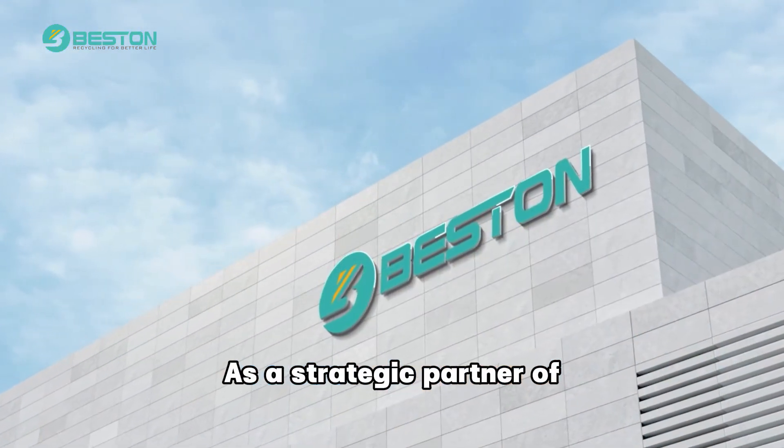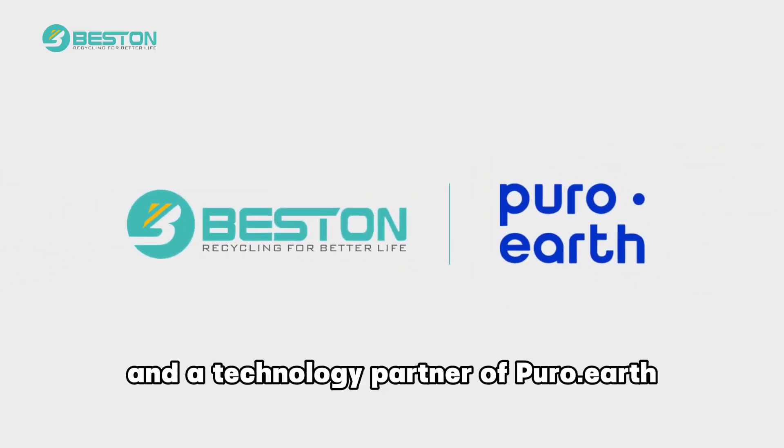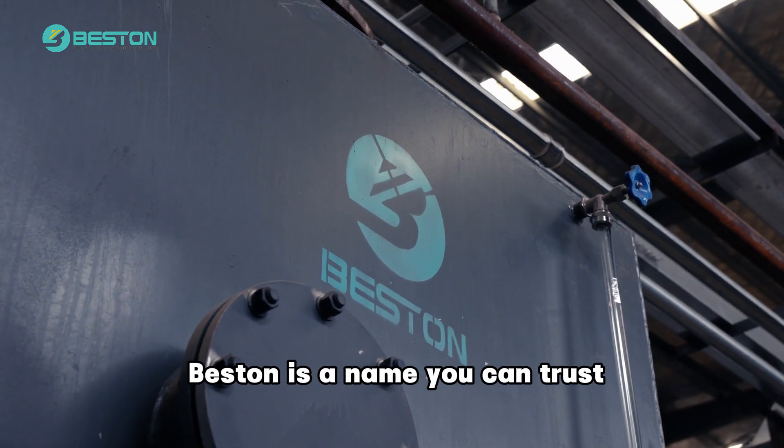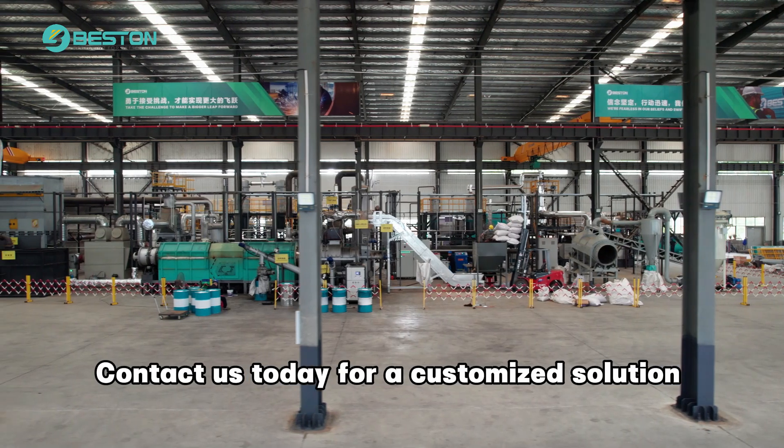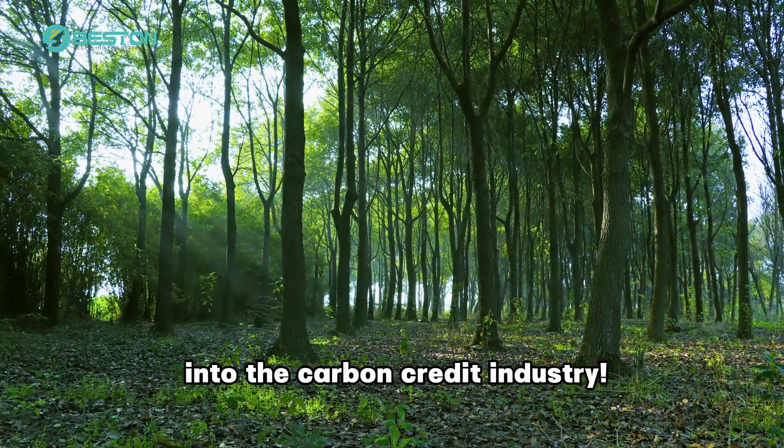As a strategic partner of the world's largest carbon credit suppliers and a trusted technology partner, BST is a name you can trust. Contact us today for a customized solution and take your first step into the carbon credit industry.